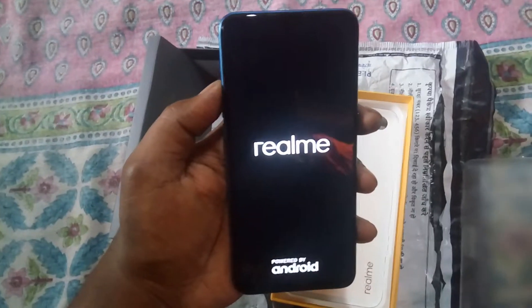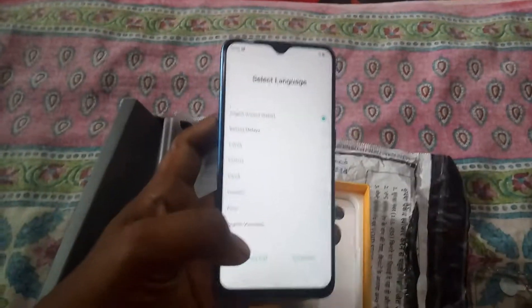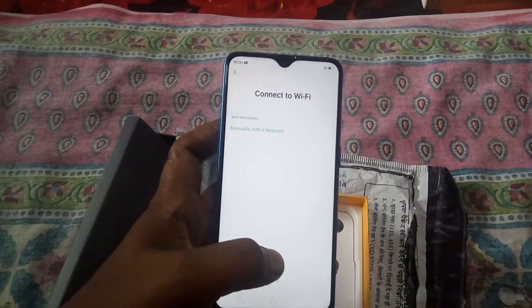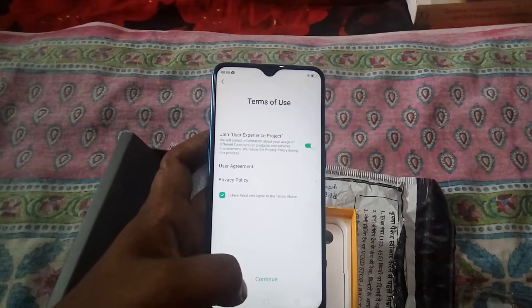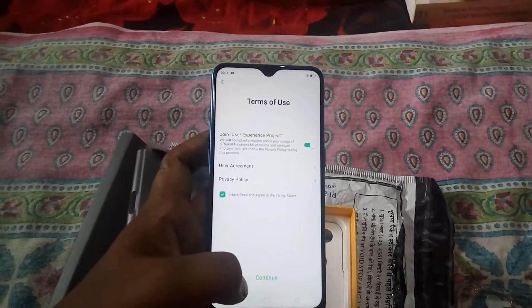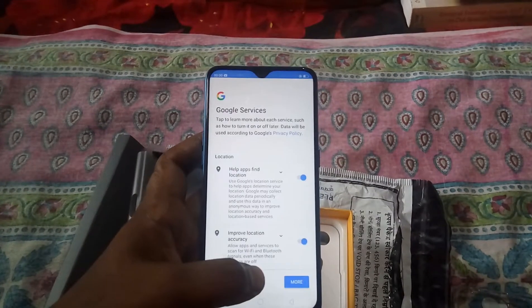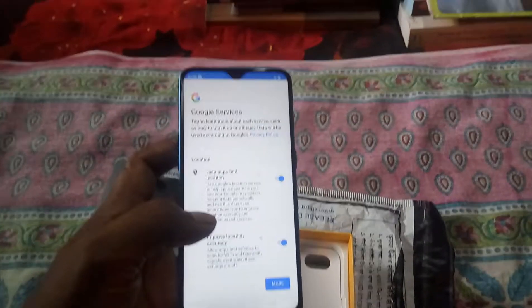The product is there. I will open it for you — Realme, Android. I'll continue. Connect to Wi-Fi — I will skip it. Same terms of use. Join user experience project. Continue. Very, very feather touch. Thank you friends, it's a good product.